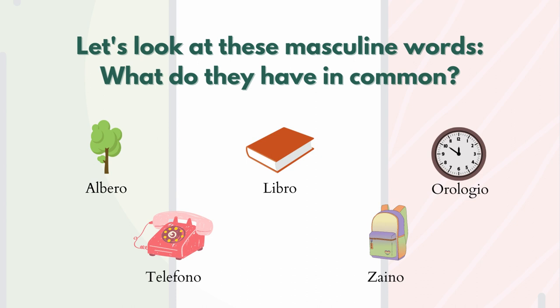What do you notice here? We can say that they have in common the final -o: albero, libro, orologio, telefono, zaino.